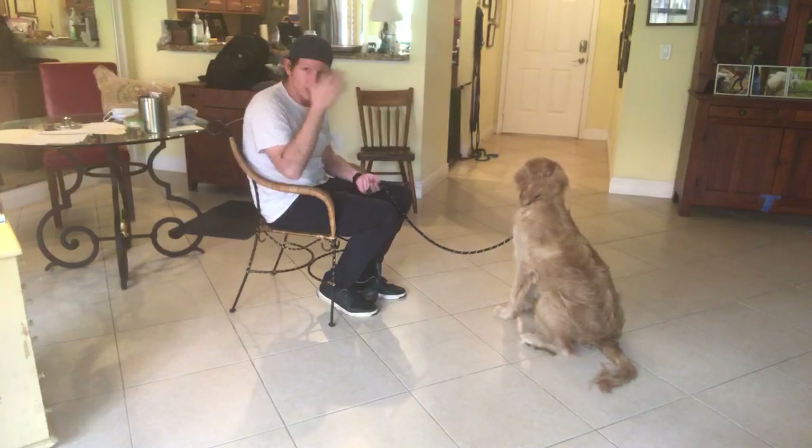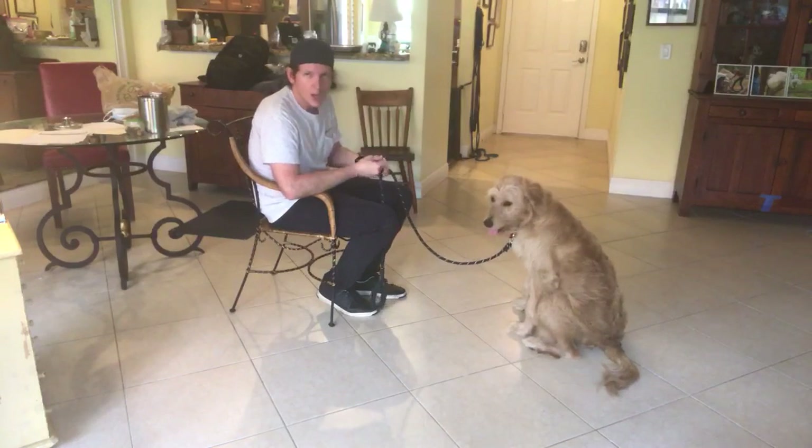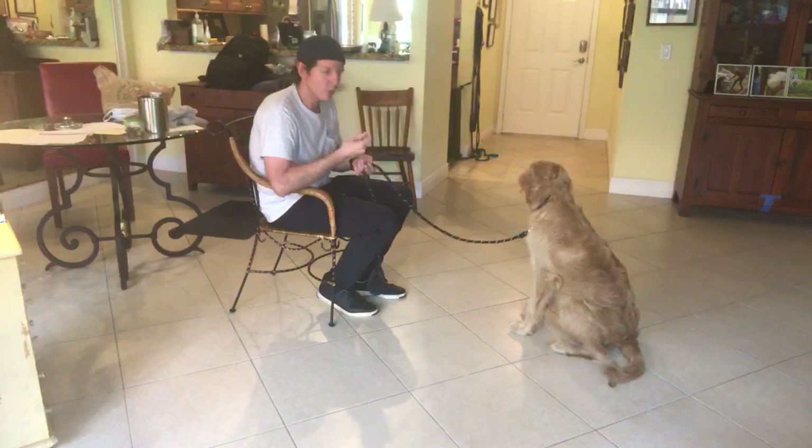Once I start seeing that behavior consistently — where he's sitting as I lift up the food — I'll start naming it. I'm not really comfortable yet, but I'll show you how we would do it.